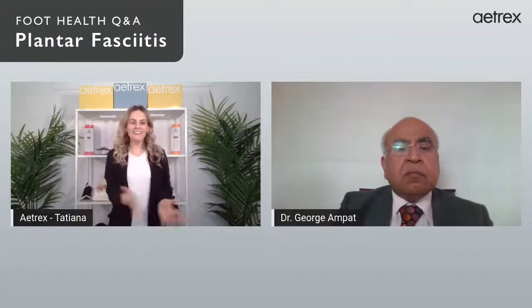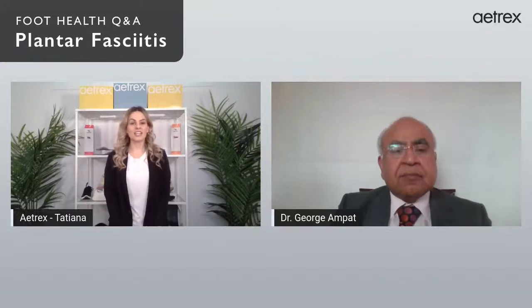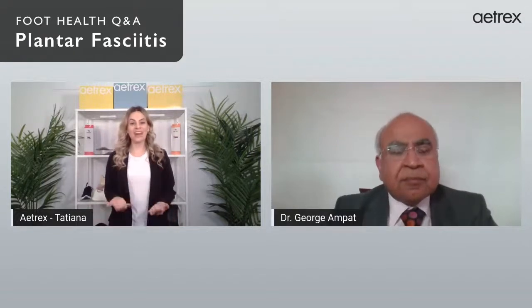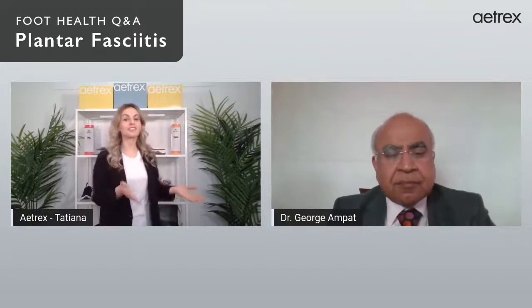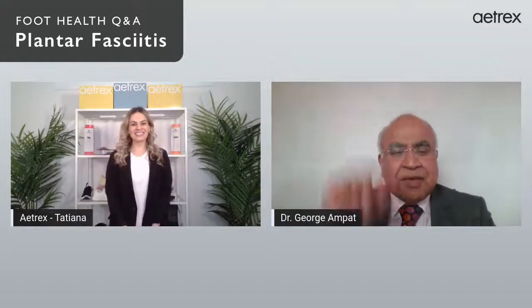That is our live for today. Thank you for joining us. If you're experiencing foot pain or discomfort, please go see a physician and get it checked out. We hope you appreciated all the medical information we've provided. Try Atrex — go get your foot scan, check out the website, and we have free shipping. Thank you so much to Dr. George for joining us today. We'll see you next week for a new episode on metatarsalgia. Bye everyone!